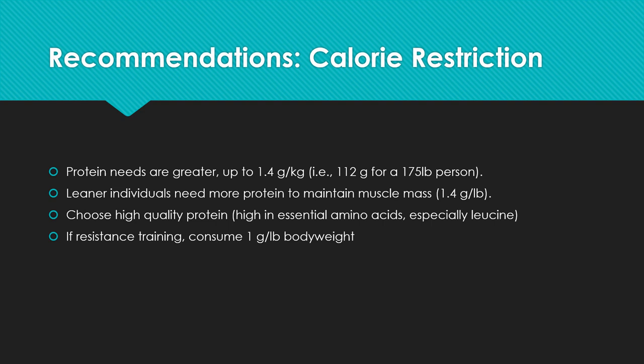For people in calorie restriction trying to lose weight, protein needs are greater — up to 1.4 grams per kilogram, which is about 112 grams for a 175-pound person, well above the RDA. For really lean individuals, it could be up to 1.4 grams per pound. Choose high-quality proteins high in essential amino acids, especially leucine and the branch chain amino acids. If resistance training in a calorie deficit, consider consuming one gram of protein per pound of body weight, because there's some data showing you can actually accrue muscle mass at that level.